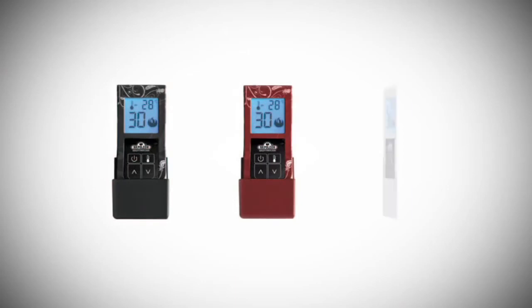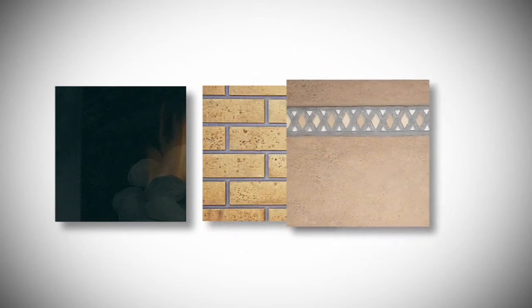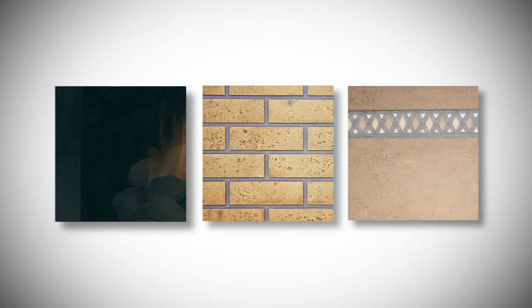For added convenience, optional remote controls are available. The firebox can be finished with optional porcelain reflective radiant panels, decorative sandstone brick, or Mayan desert sandstone panels.